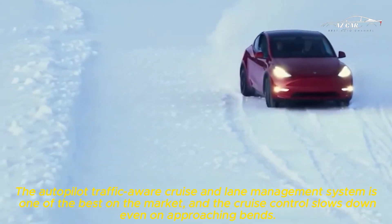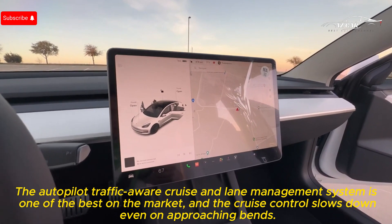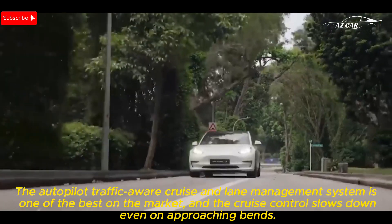The Autopilot Traffic Aware Cruise and Lane Management System is one of the best on the market, and the cruise control even slows down on approaching bends.